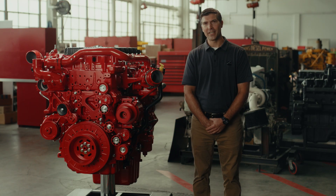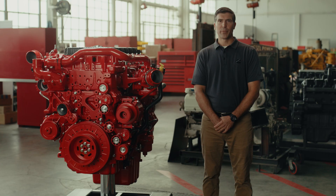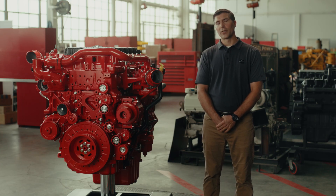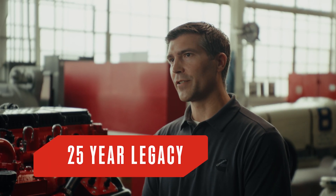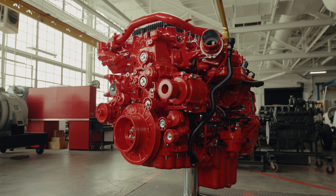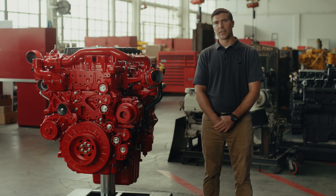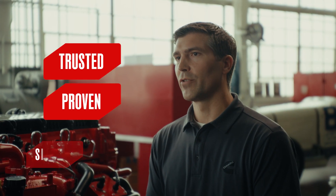Welcome to our deep dive into the EPA 27 X15. I'm Jared Holcomb, product manager for the X15 diesel products, and today we're going to look at the details and improvements to the current platform that we'll offer as we launch our EPA 27 product. The X15 has over 25 years of experience in the North America heavy-duty truck market, and we plan to carry that legacy forward with our EPA 27 product, with a trusted, proven, and simple design.